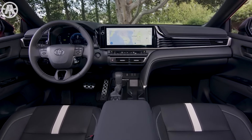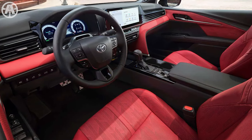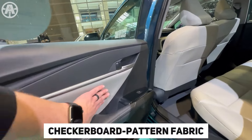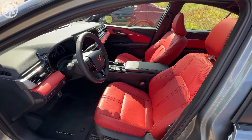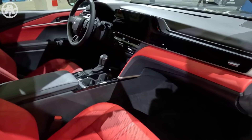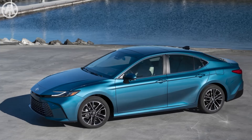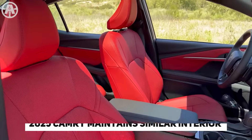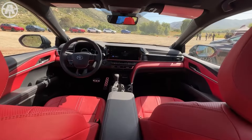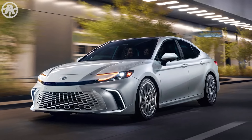The front seats vary between the XSE and XLE models, with the XSE offering black leather with blue undertones and a bold red and black theme, while the XLE provides black or light gray upholstery with an embossed checkerboard pattern fabric. The XSE seats have firmer padding and more pronounced bolstering compared to the XLE's open and plush cushioning. In the back, the seats offer comfortable bolstering and a fold-down armrest, with second-row air vents standard across all models. The 2025 Camry maintains similar interior volume to its predecessor, ensuring ample headroom and legroom for both front and rear passengers. The trunk space remains unchanged at 15.1 cubic feet.